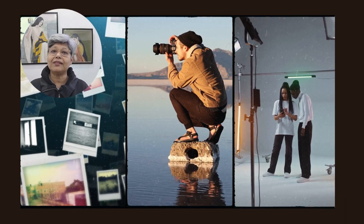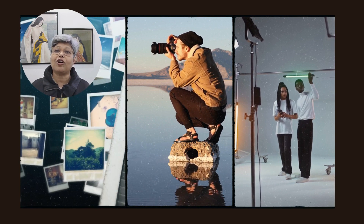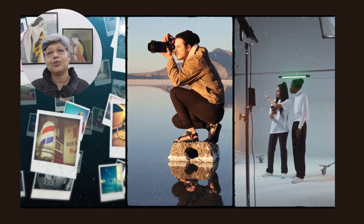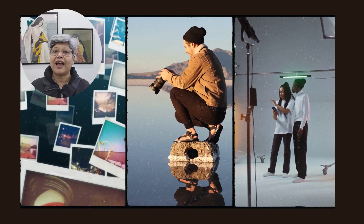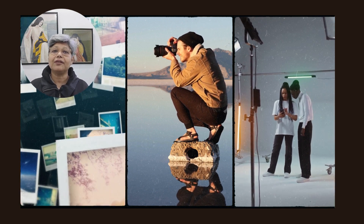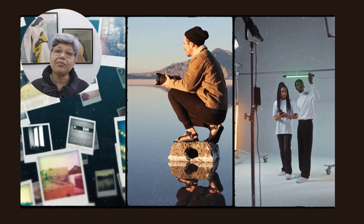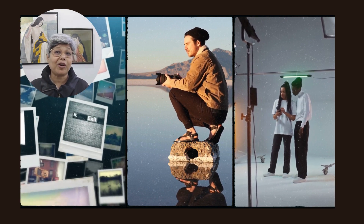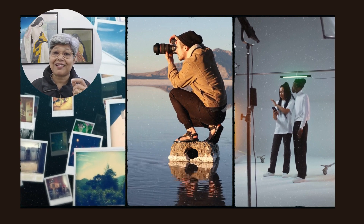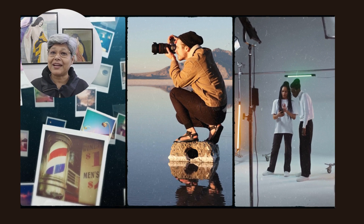Fantastic job everyone! Remember to practice these words regularly to build confidence in your pronunciation. Keep snapping those syllables into place and soon you will be a pro at saying photo, photographer, and photography with ease. Until next time, keep on speaking, and don't forget to subscribe and like this video. Okay, bye bye!